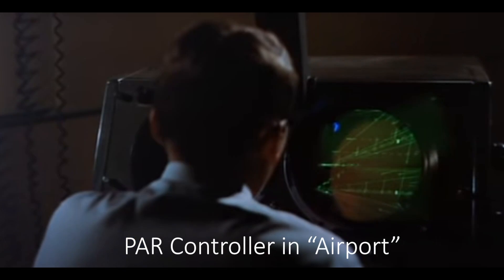PAR were standard practice, especially at military airfields in the decades following World War II. You can see dramatized but realistic depictions of PAR in movies, such as the conclusions of Strategic Air Command starring Jimmy Stewart, and the first film in the Airport franchise released in 1970. The radar displays and other electronics have been updated since, but the basic process remains the same even today.